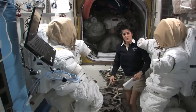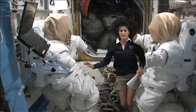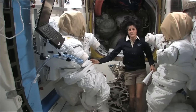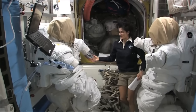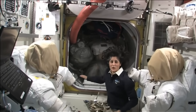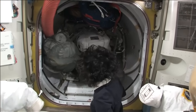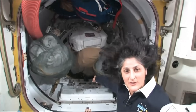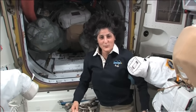Sometimes they don't work quite right. Remember, space is really cold and really hot, and it's also the vacuum of space with no pressure. Some of the equipment doesn't work well all the time, so we might have to go out and do a spacewalk. Right behind me is actually the hatch that you go out into space. Right now we have it filled with a couple other spacesuits and some of our tools, but right behind here is the hatch where you actually go right outside into the vacuum of space.